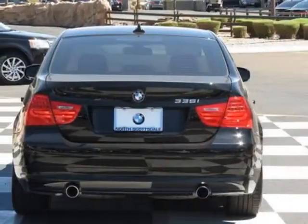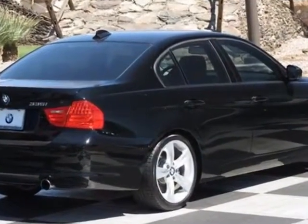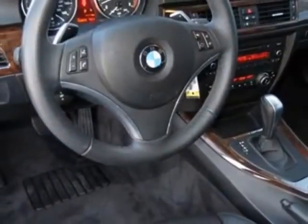This vehicle gets an estimated 19 miles per gallon in the city and an estimated 28 on the highway. This 3 Series boasts a 3.0-liter engine and has a 6-speed Steptronic transmission.